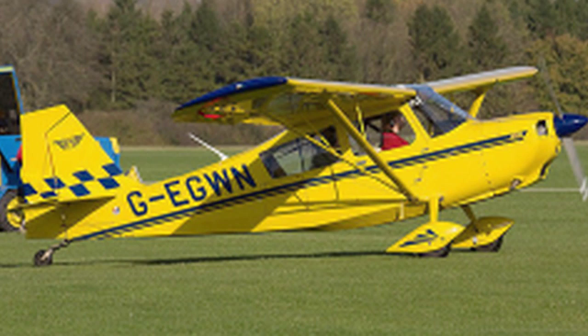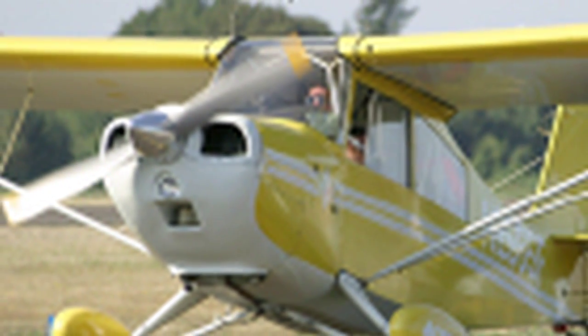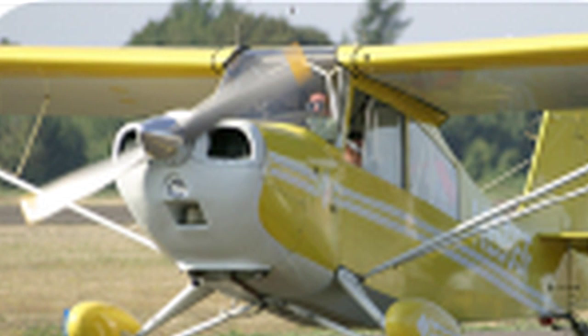Then the next version is the Adventure, which is the same basic airplane other than it has a 160 horsepower engine, and that's roughly about $5,000 or $6,000 more than the Aurora. The next version is our Explorer, which has flaps, and on the base price is only about $4,000 or $5,000 more than the Adventure, because it's very similar other than having a bigger wing with flaps.